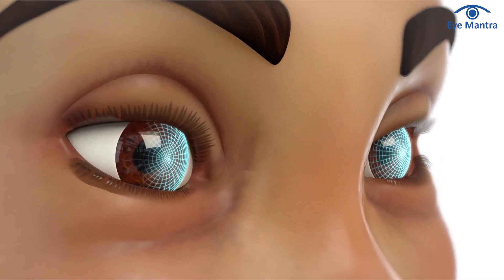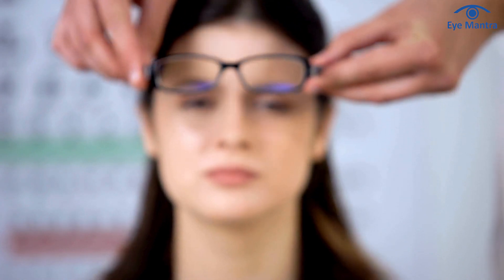While C3R stops the progression of keratoconus, it does not improve the vision or quality of vision lost due to keratoconus.